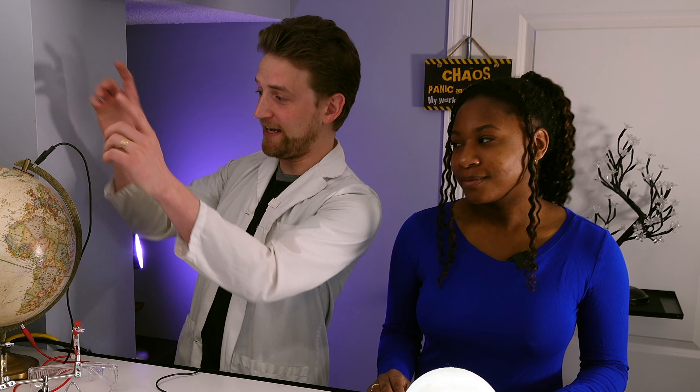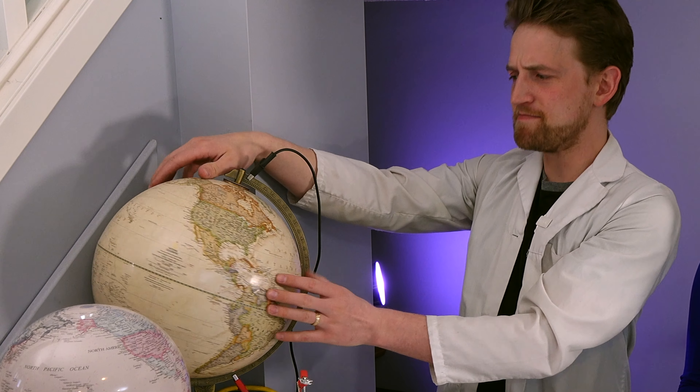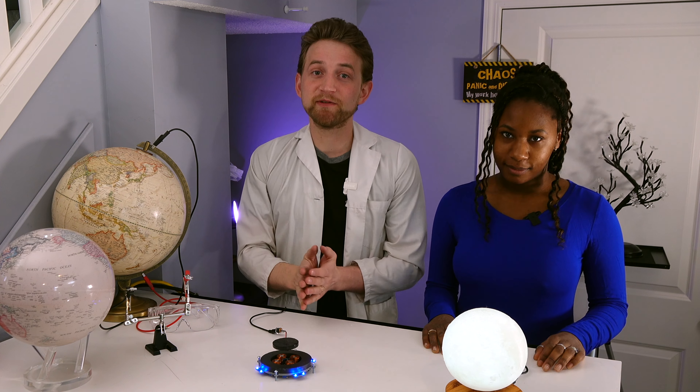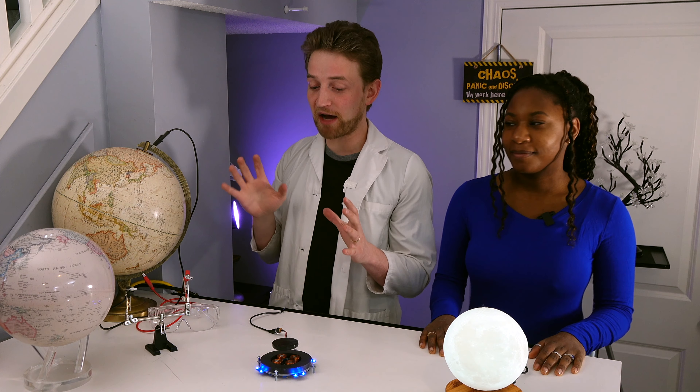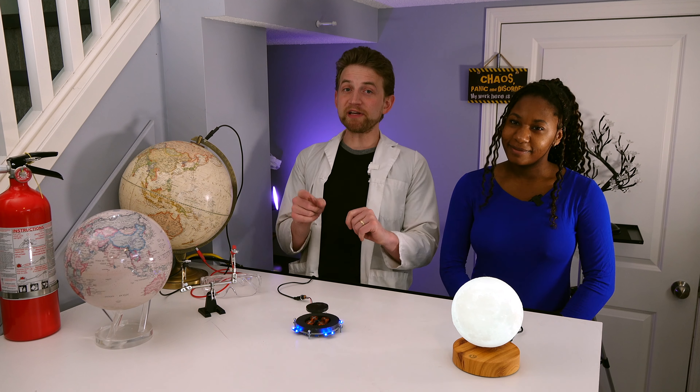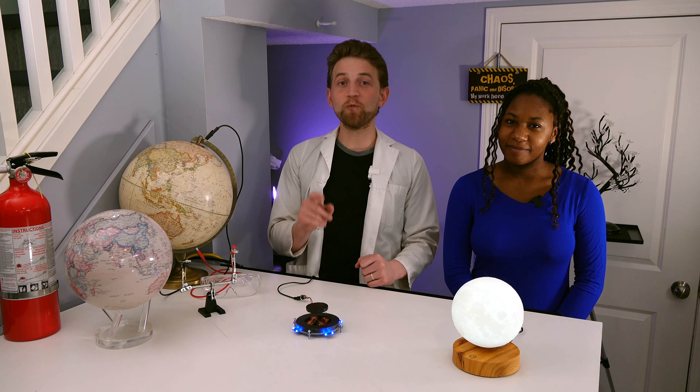Did you know that the biggest thing in the world is the world? We love globes. There is no way to accurately make a map that is flat, because — spoiler — the earth is not flat. It looks like this, except much, much bigger. So because of that, we've been collecting globes for our entire lives, and we have a couple of really cool ones we want to show you today, and we're going to tell you all about the science inside of them.